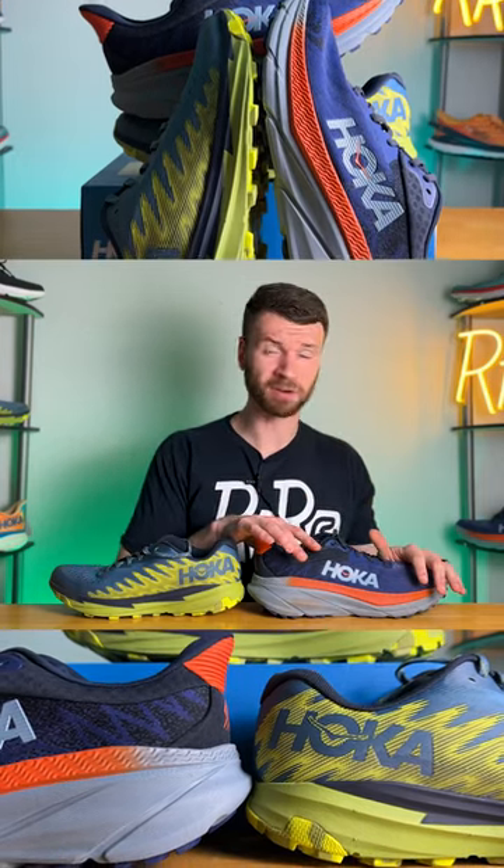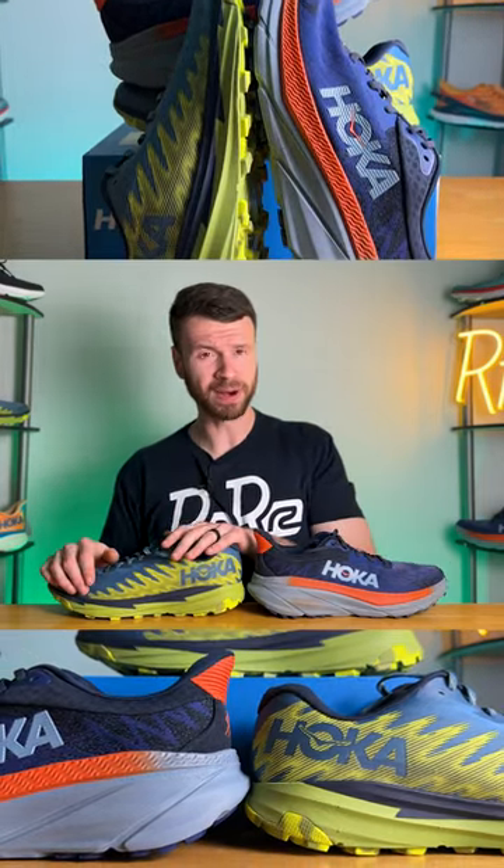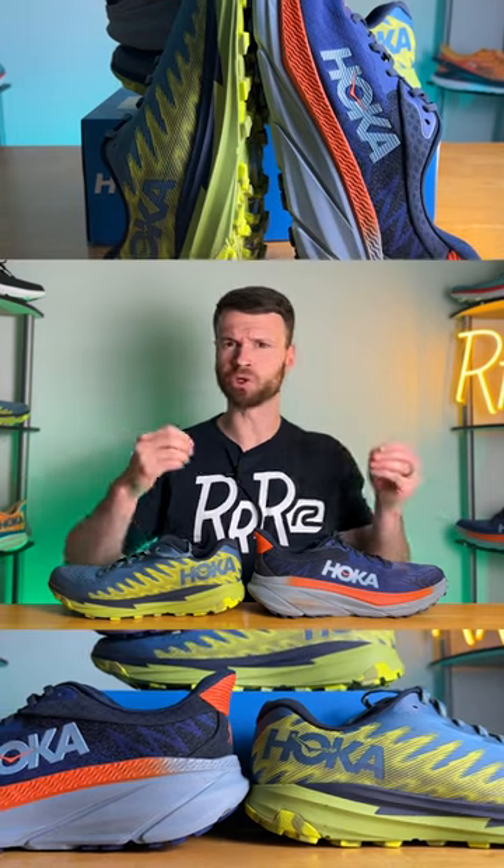Today we're going to compare the Hoka Challenger ATR7 to the Torrent III. They're both mixed-use road trail shoes that are quite versatile in my opinion. Let's talk about it.